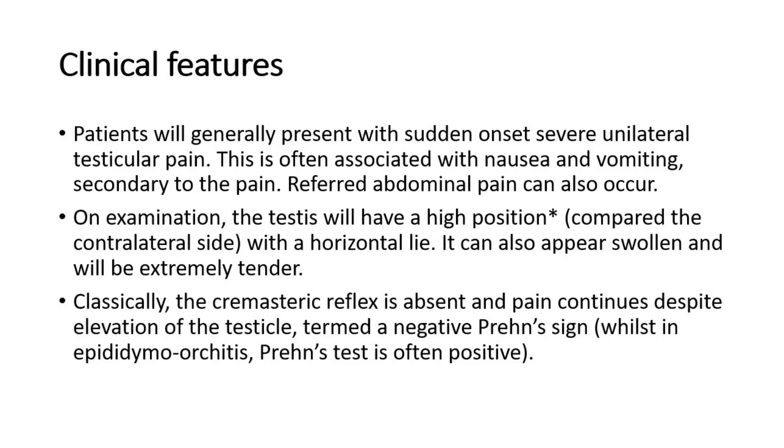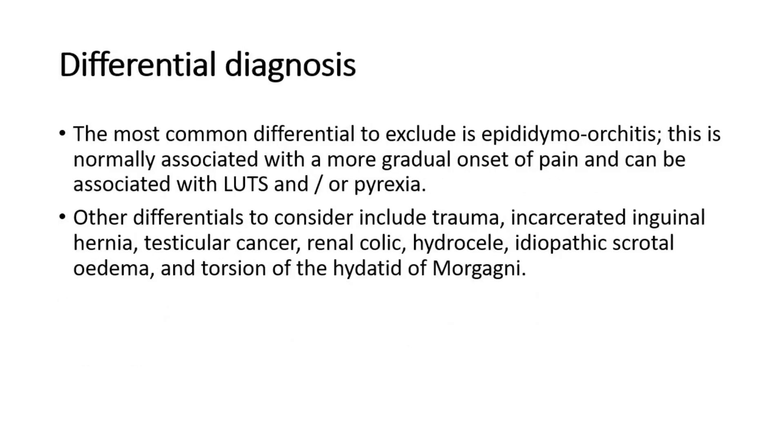Whilst in one of the differential diagnoses, epididymorchitis, Prehn's test is often positive. The most common differential to exclude is epididymorchitis, which is normally associated with a more gradual onset of pain and can be associated with lower urinary tract symptoms and pyrexia. Other differentials include trauma, incarcerated inguinal hernia, testicular cancer, renal colic, hydrocele, idiopathic scrotal edema, and torsion of the hydatid of Morgagni.